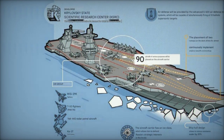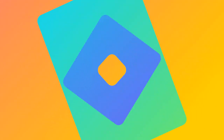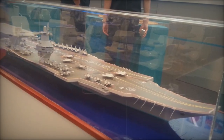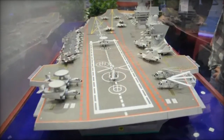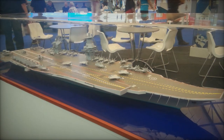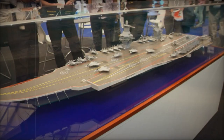The Storm will integrate cutting-edge S-500 air defense systems, capable of neutralizing ballistic and supersonic threats, alongside cruise missiles and anti-aircraft artillery. In contrast, the Nimitz-class employs unspecified anti-aircraft systems, potentially integrating the S-400 or similar technologies. Both carriers feature sophisticated radar for navigation and defense, with the Nimitz-class notably equipped with phased array systems.